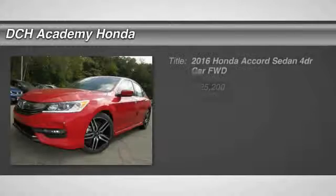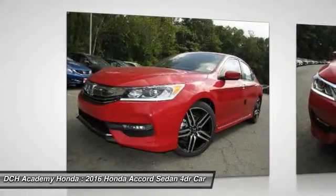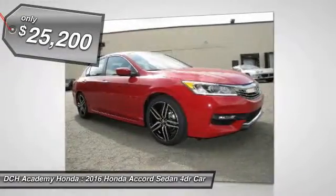The 2016 Honda Accord. Ingeniously simple, yet overflowing with luxury and technological creativity. All that and more in the Accord — and it's priced below $30,000.